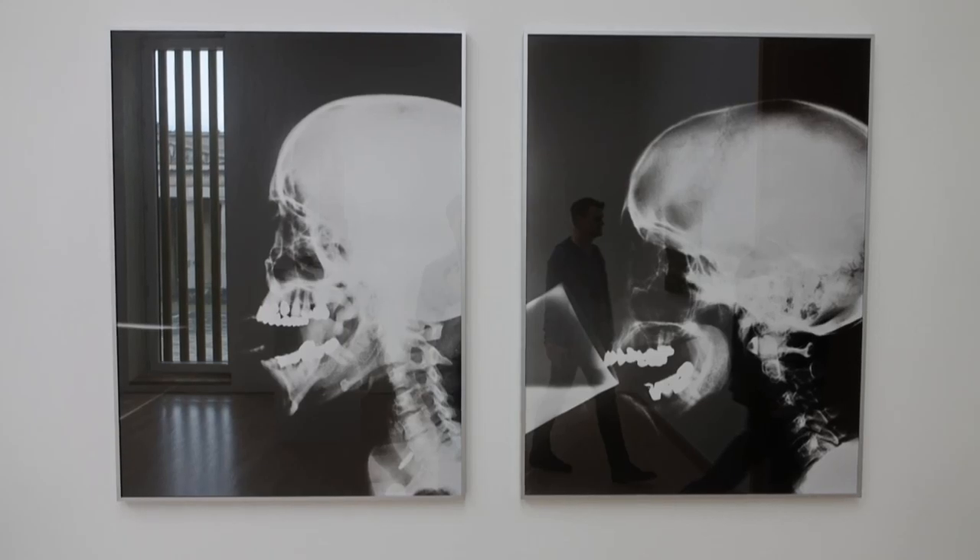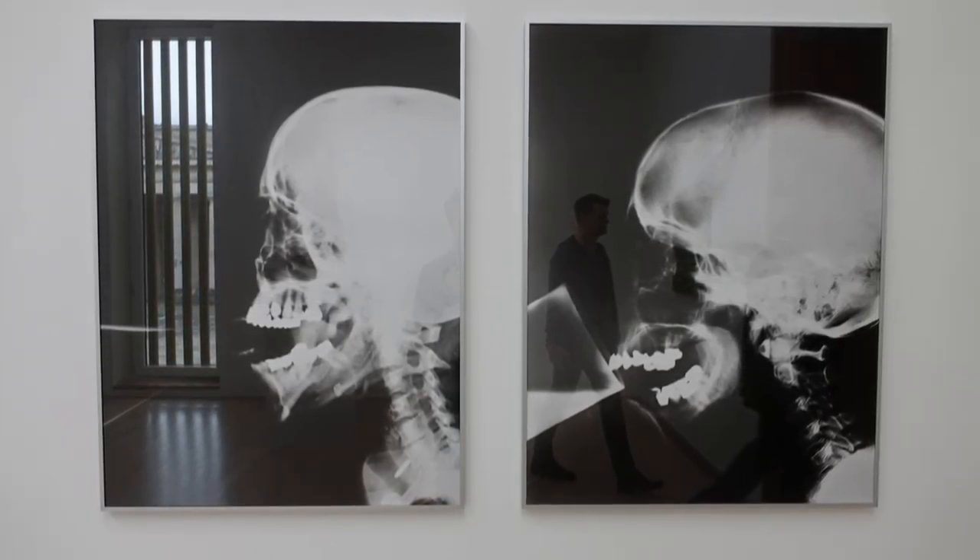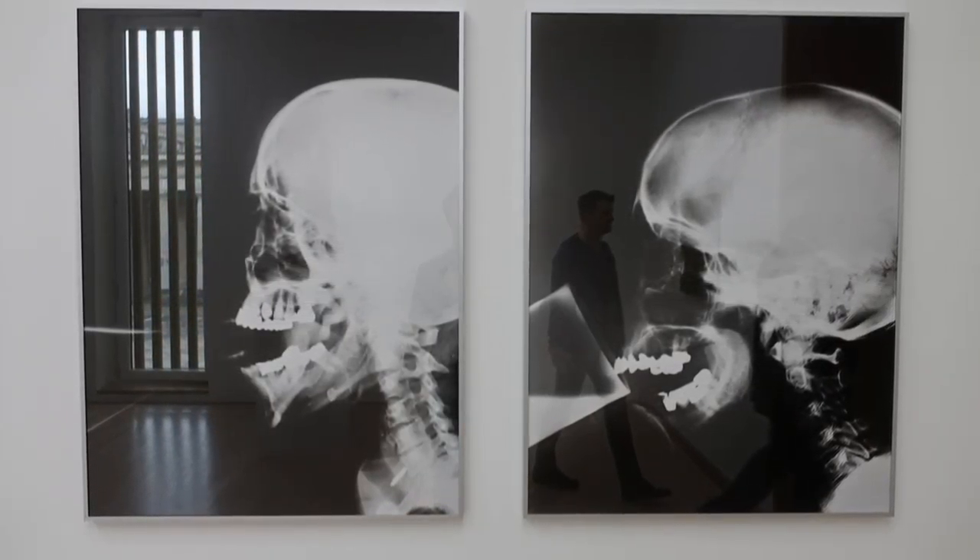This next thing is actually really cool. Did you ever think about what it might look like when you're eating or drinking but somebody's taking an x-ray picture of it? Probably not. I didn't either, but that's what this artist did and it looks awesome. It really does. I really like it.